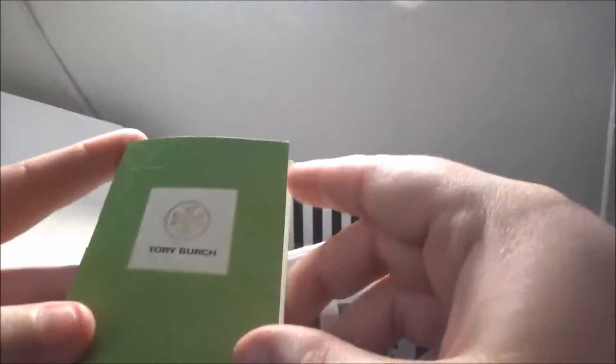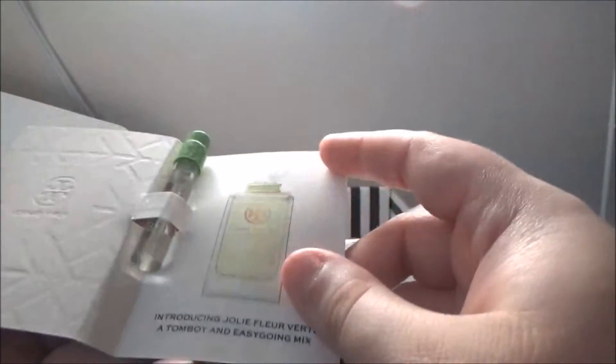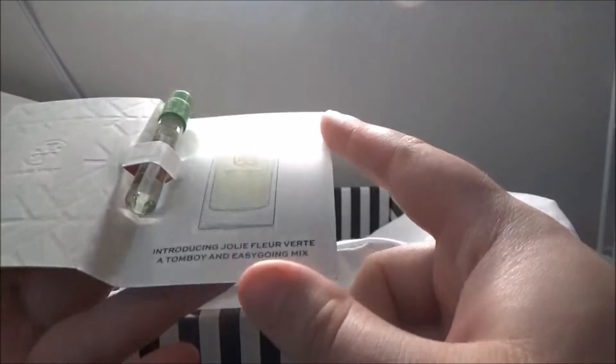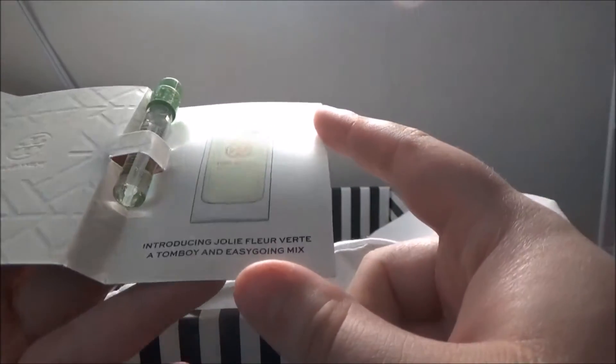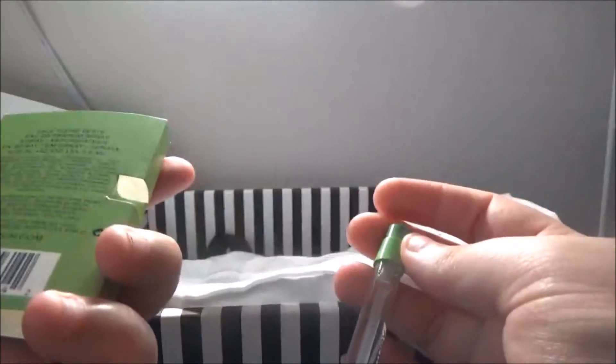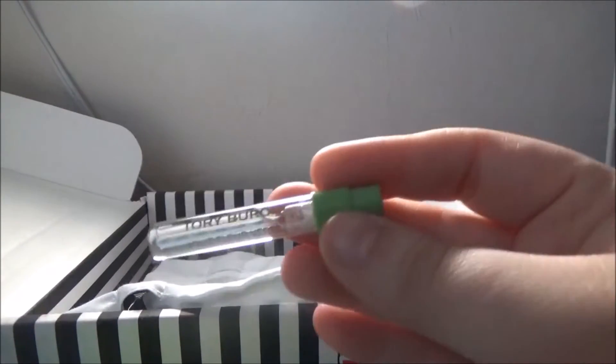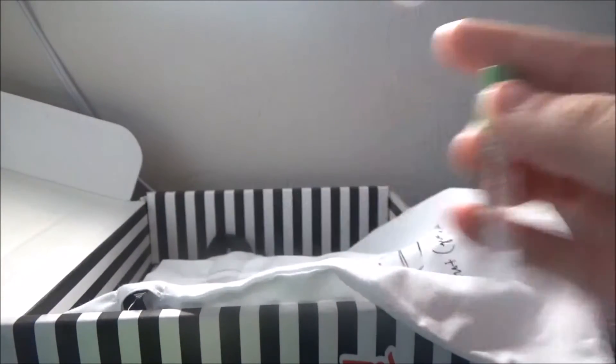The perfume sample is from Tory Burch — introducing Jolie Fleur Verte, a tomboy easygoing mix. Let's give it a smell. I like it, it's very fancy. It's a nice scent. I love the perfume samples as usual.